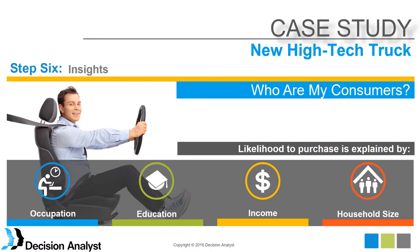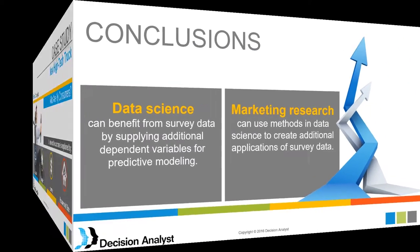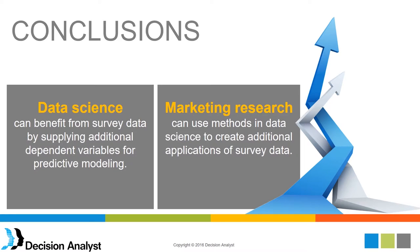Once again, we have a survey in which we can do choice modeling and conjoint analysis — very common in the marketing research field. We can take that survey data and extend it, doing more with it. We could build, as in this case, a targeting model based off of that survey. So what are our conclusions from these two examples? Data science can benefit from survey data by supplying dependent variables for predictive modeling. On the other hand, marketing research can also benefit because there are new applications of surveys — ones we typically don't pursue in marketing research — that we can do by fusing together the methodologies.